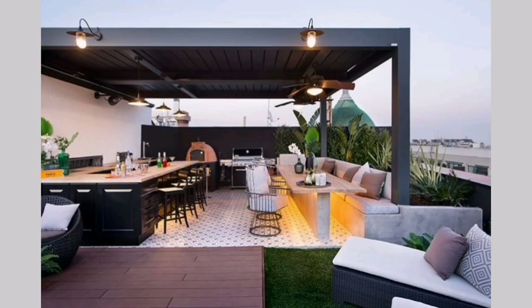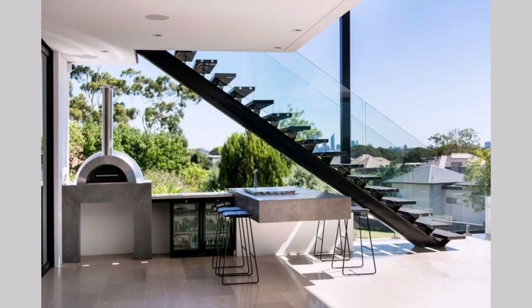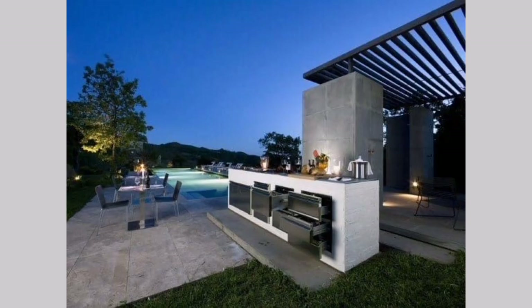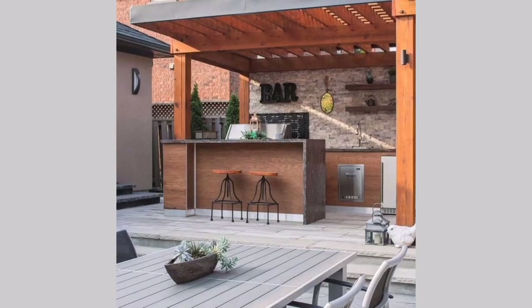Rooftop kitchen: If you have limited outdoor space, consider designing an outdoor kitchen on your rooftop. Install a compact grill and compact appliances, and utilize vertical space for growing herbs and plants. Incorporate comfortable seating and a small dining area.